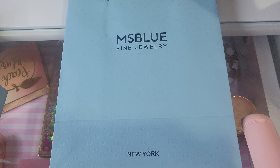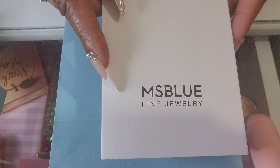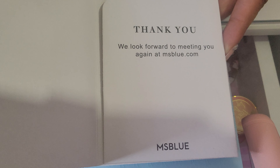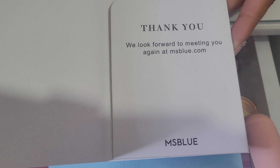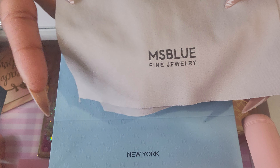I know they have an Instagram — I've seen them on Instagram before they even contacted me. I will leave their Instagram as well as their website down below. They left me a code: it is M25, and you get 25% off. I think this one was $109 before the discount.